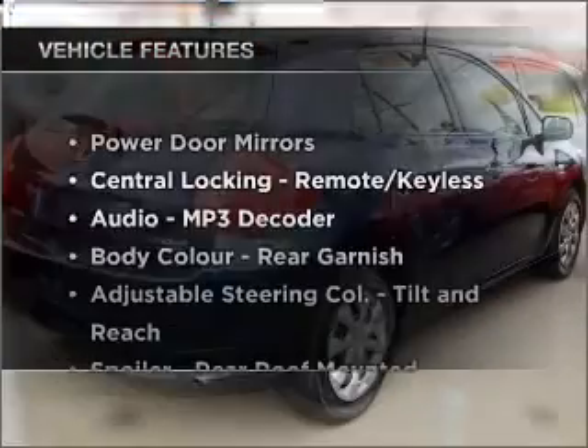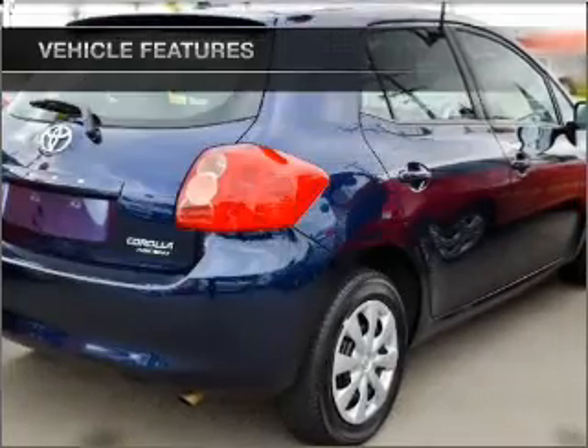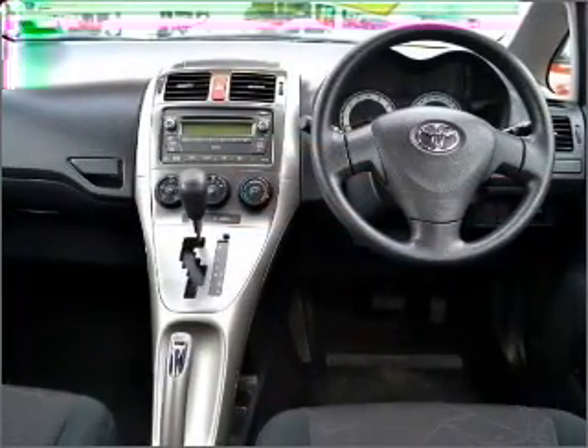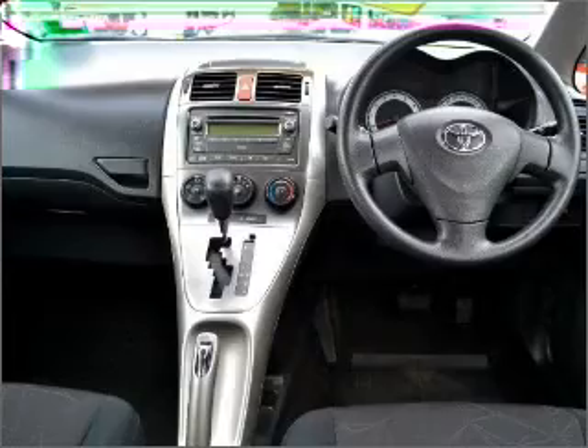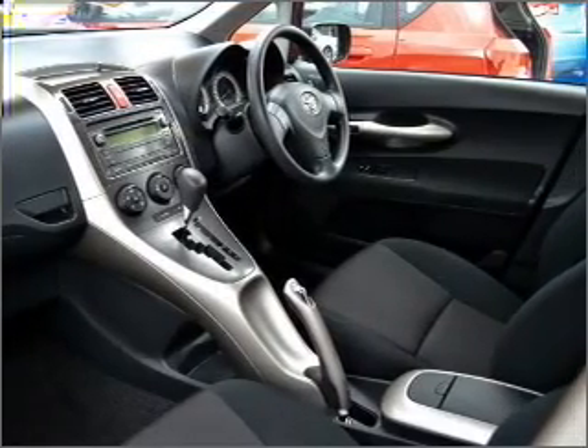Plus, enjoy these notable features that are included in this ride: climate control, central locking, power windows, a CD player, auxiliary input for your MP3 player, ventilated disc brakes, and an adjustable tilt steering wheel.